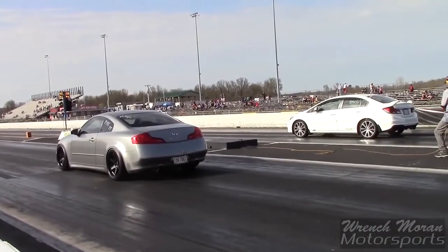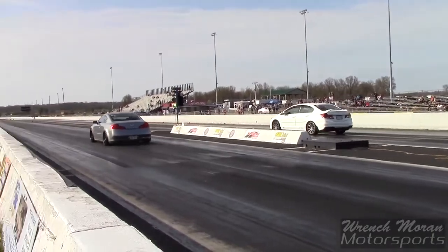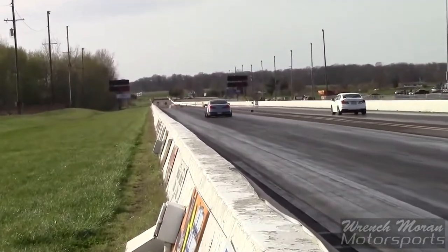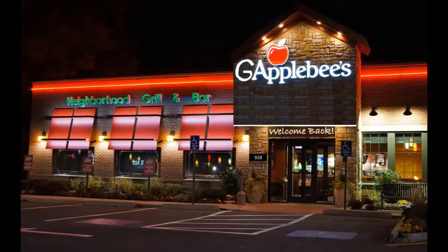Infiniti G35s are often used for drag racing.